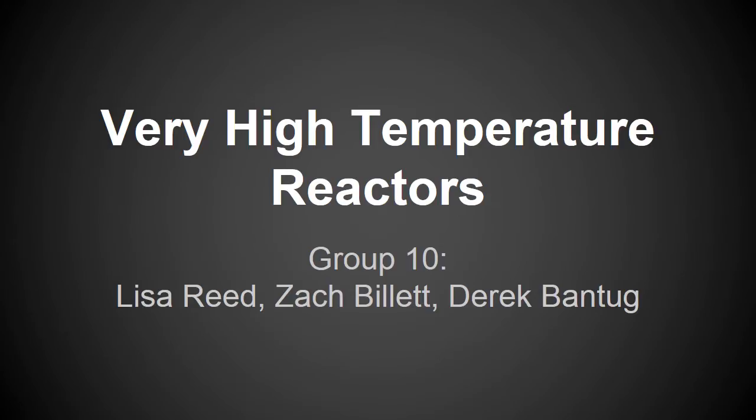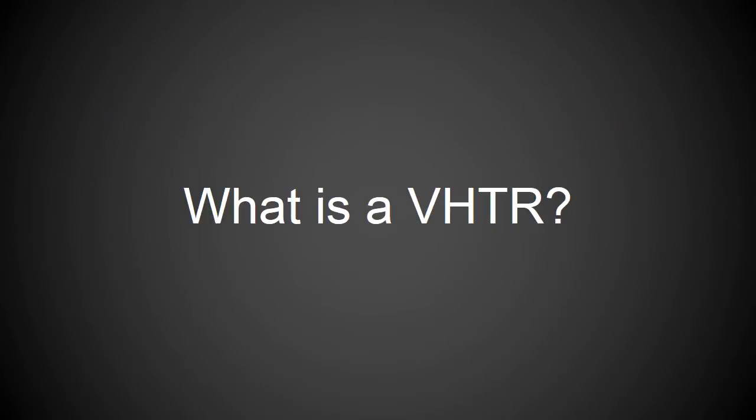In this presentation, we are going to be discussing the pros and cons regarding the Generation 4 nuclear reactor design for the VHTR. A VHTR is a very high temperature reactor, known as such because it operates at temperatures much greater than conventional nuclear reactors. The VHTR is an advanced design which falls into the Generation 4 branch of reactor types.